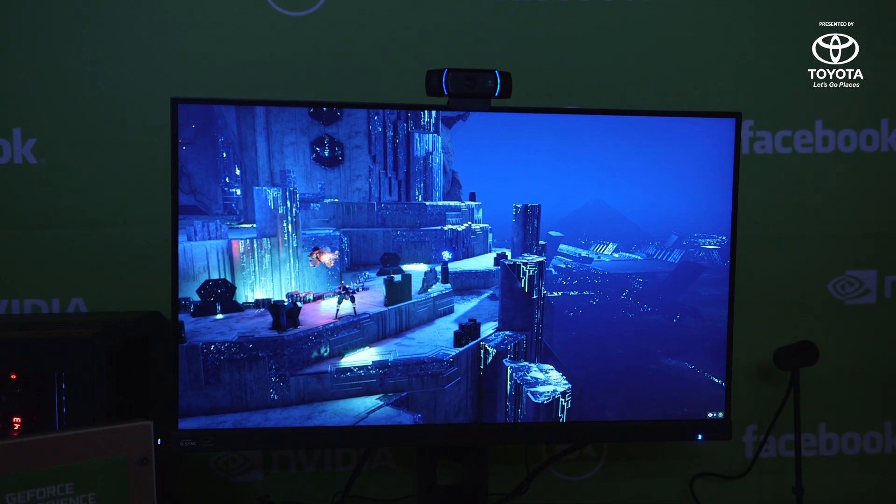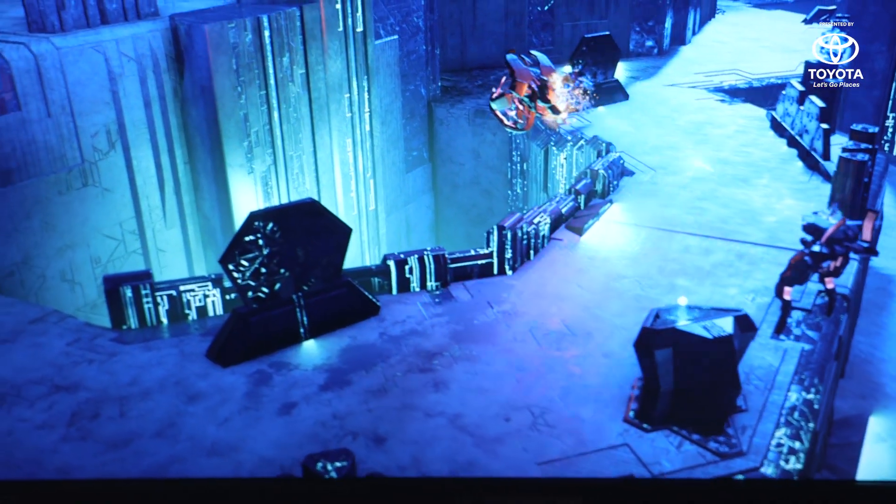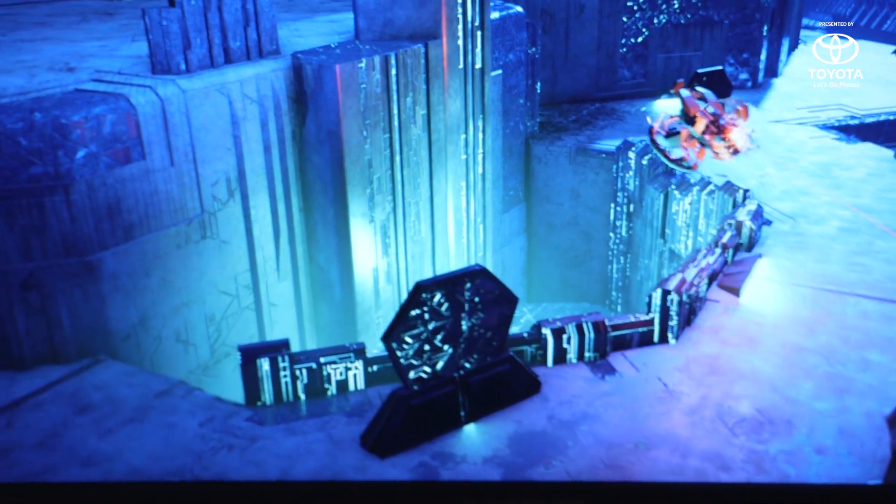We also saw Mass Effect Andromeda using the feature, and the game looks pretty great. NVIDIA reps were able to quickly get the stream up and going, and it looked pretty good on our end.